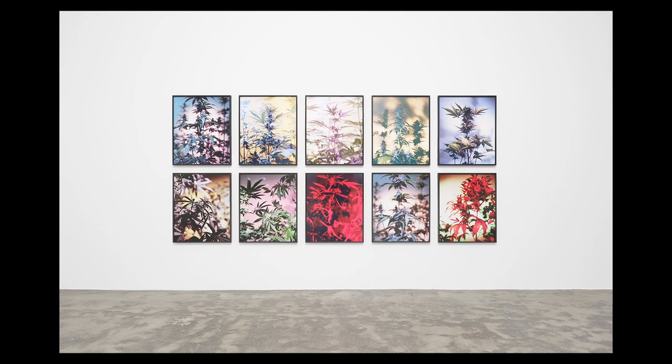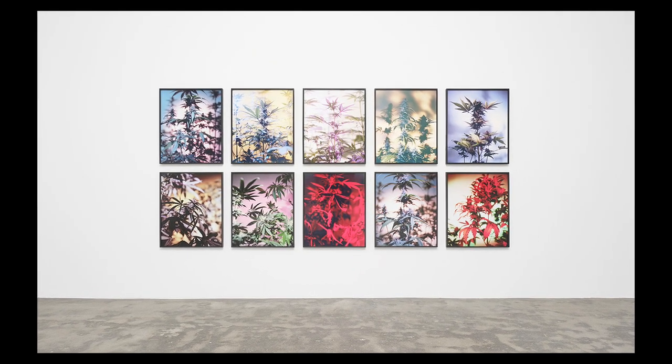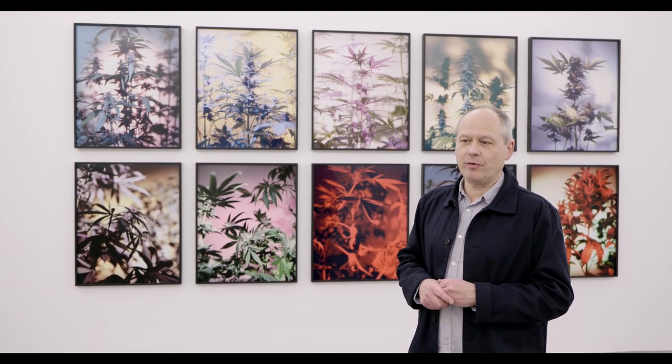The title is simply "Cannabis." It could probably be "The Many Phases of Cannabis" or "The Many Effects of Cannabis," but I just titled it Cannabis. So in that sense, very straightforward.